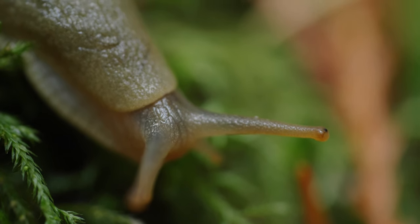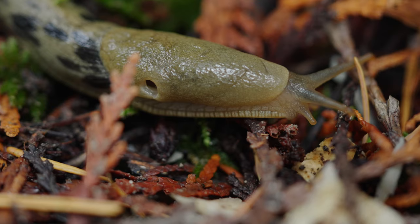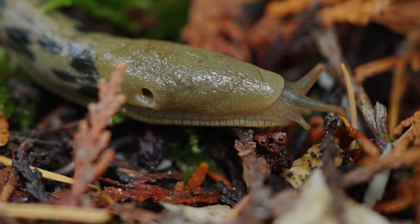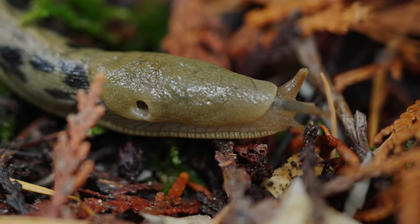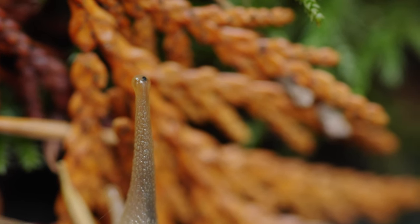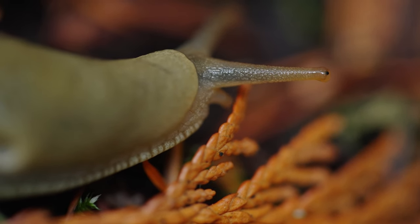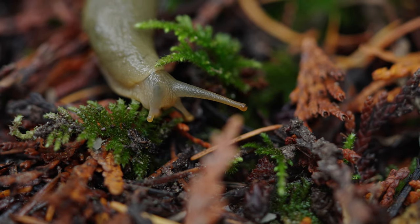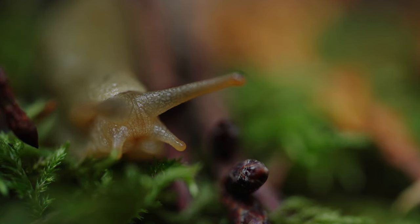Filming the banana slugs has been fascinating. Each one is different and they're such characters. I'm amazed watching them move using their tentacles to interact with the world around them. Banana slugs have two pairs of retractable tentacles — the upper pair being optical tentacles, which are the eyes of the slug, sensitive to light and movement and can actually be regrown if lost, while the lower tentacles are used for tasting and feeling as they move slowly across the forest floor.